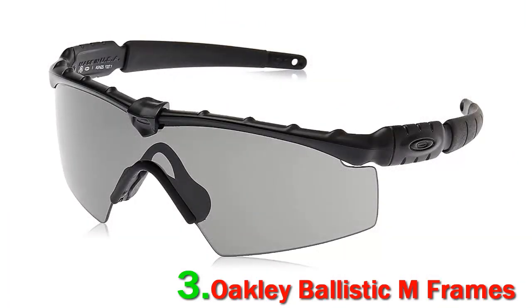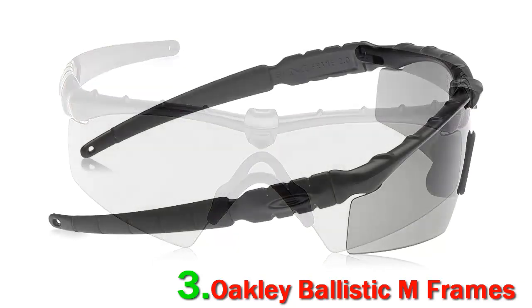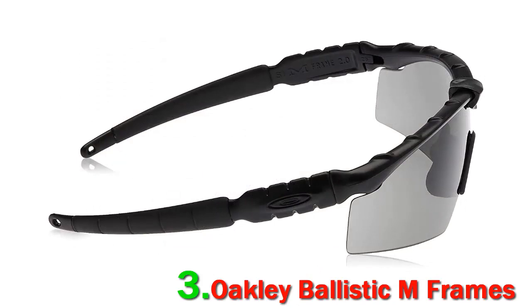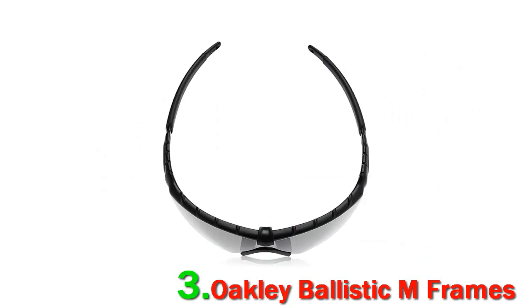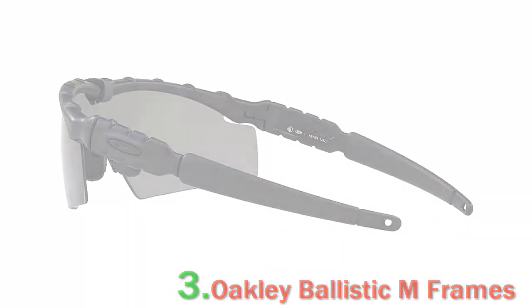The Oakley M Frames come with two different lenses: a clear and a tinted shade. During testing, I logged more than 200 hours outdoors with the dark shade, and some 250 hours working around a busy welding and fabrication shop with the clear shade. The M Frames are rated to ANSI Z87.1 industrial standards for high-mass and high-velocity impact protection.